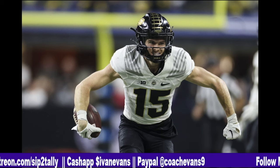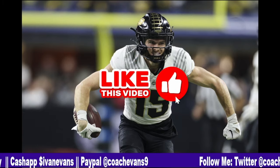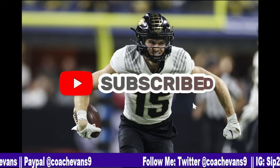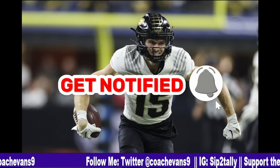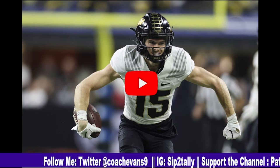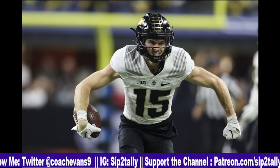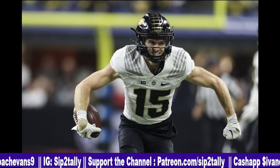And that's my spiel on Charlie Jones. I appreciate you guys for coming through. If you could do me a favor — like the video, subscribe if you haven't. Darian Wilson subscribed while I was recording, so I appreciate you, Darian. Hit that bell so you can be notified when these videos drop throughout the 2023 draft season. It's less than a month away — hot and heavy in April. See you later, peace.